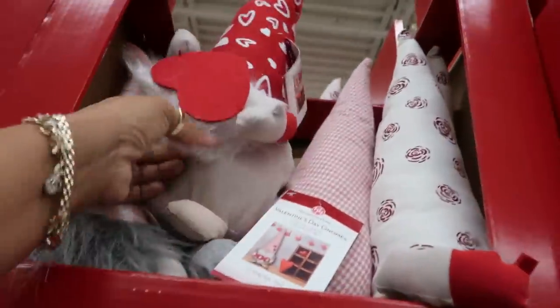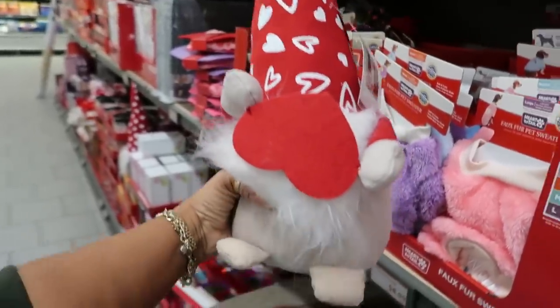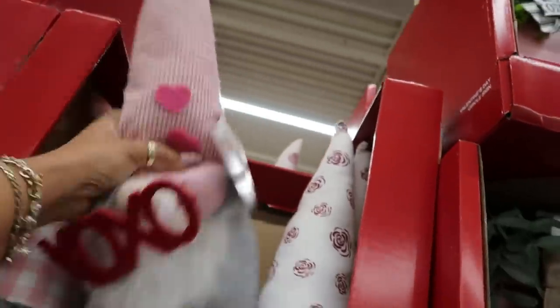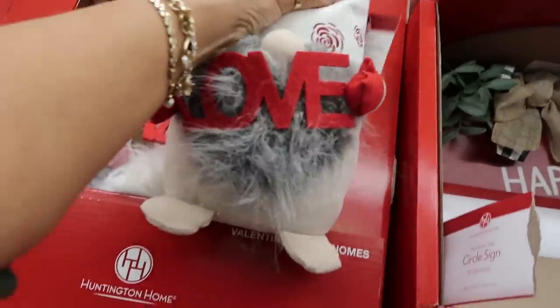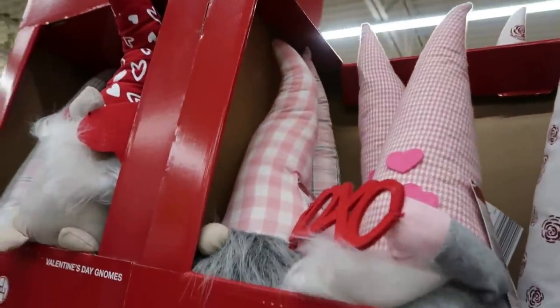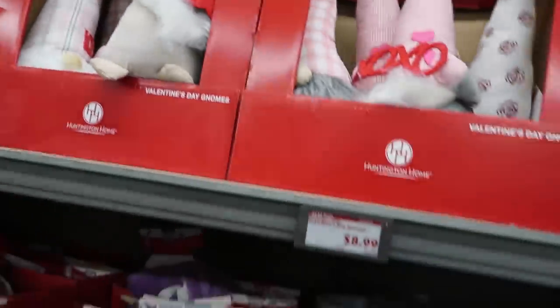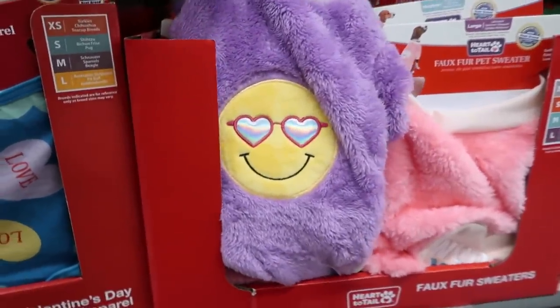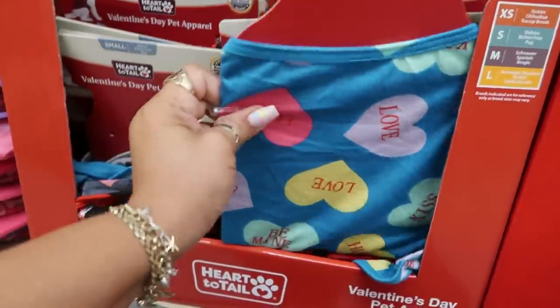You got some gnomes up here for $8.99 — you have this one, then the X's and O's, the little roses, pink and white checkered. So there's a few different gnomes for $8.99. Here's a pet sweater for $8.99 — one says 'Wolf you.' Or some pajamas for $4.99.